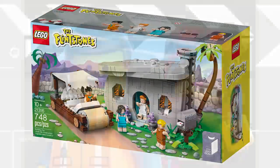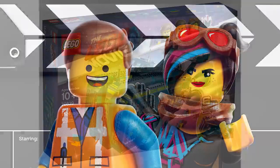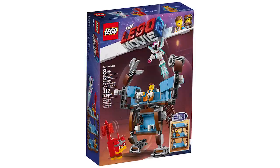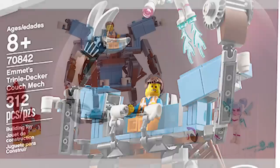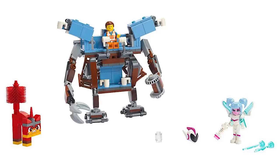LEGO Movie 2 is receiving three additional sets this summer — four actually if you include the Unikitty Celsius. Now we have pictures for the remaining three. We have the 70842 Emmet's Triple Decker Couch Mech — this one is a 2-in-1 build and includes Emmet, Sweet Mayhem, and a Warrior Kitty. This one is my favorite from that set and the mech actually appears in the movie, which is pretty awesome.